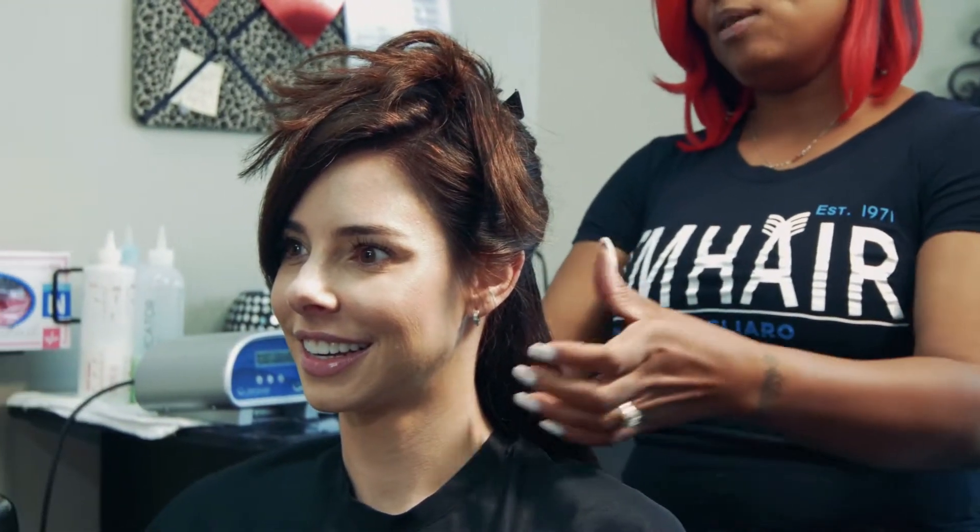I can wake up, wear it curly, and also if I color my hair, they match the extensions perfectly.